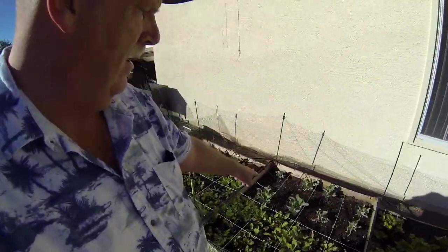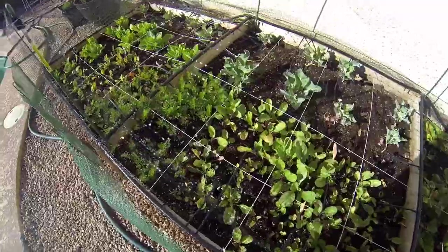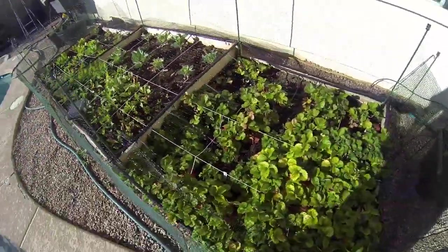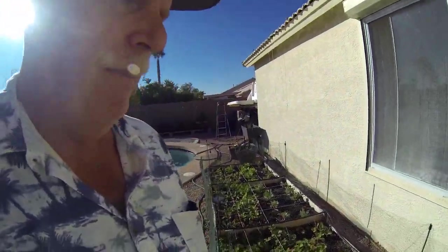We have broccoli in the back here too, more radishes which we're already pulling some of, and then this is all strawberries. Every time I get a strawberry in here they seem to disappear, so the netting should help with that.